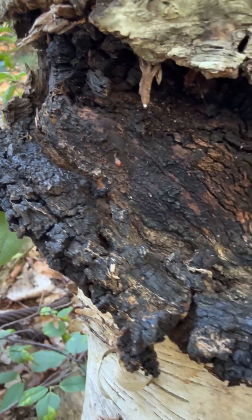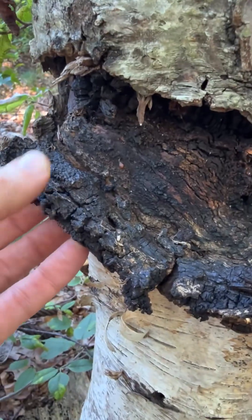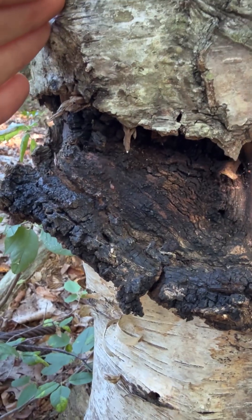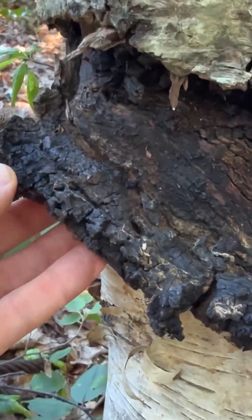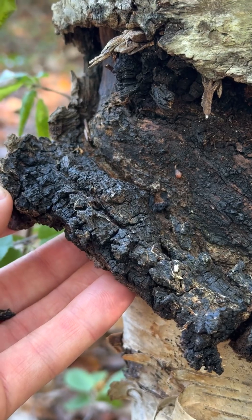This black stuff here is chaga. It's not actually a mushroom — it's a sterile conch or sclerotia produced by the fungi. It can grow for up to 80 years throughout the life of this tree. When the birch tree dies, the chaga will mobilize its resources and allow a mushroom to form on the dead and dying tree. But this itself does not produce spores, so it's a sterile conch — chaga is not a mushroom.